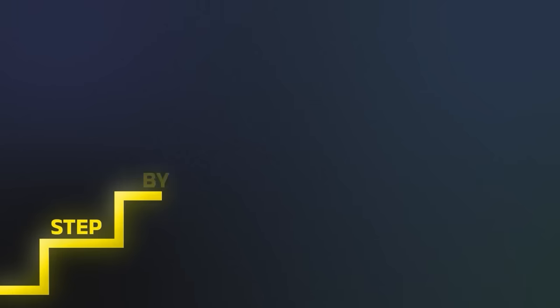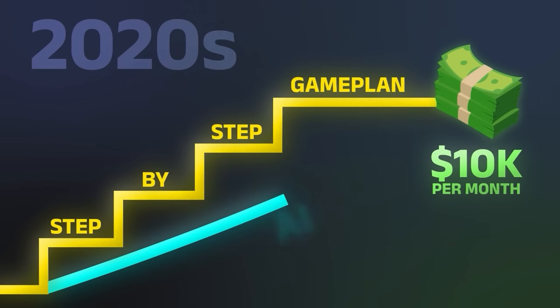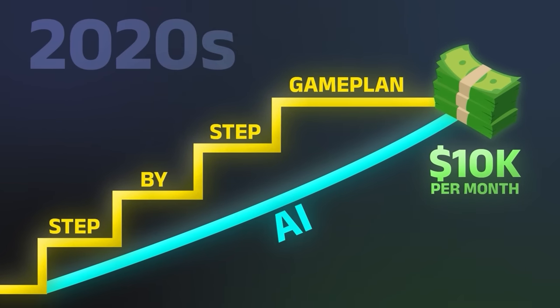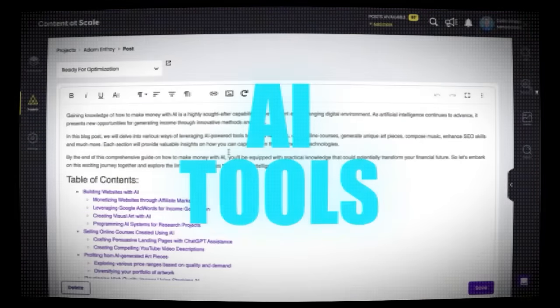In this video, I'm giving you your step-by-step game plan to make your first $10,000 a month blogging in the 2020s, and some shortcuts you can take in this new world of AI. We're covering keyword research, affiliate marketing, writing the content, and using AI tools. I don't want to waste your time, so let's get right into it.